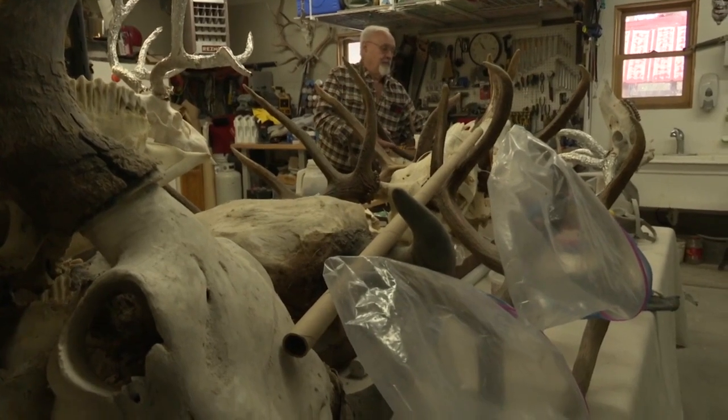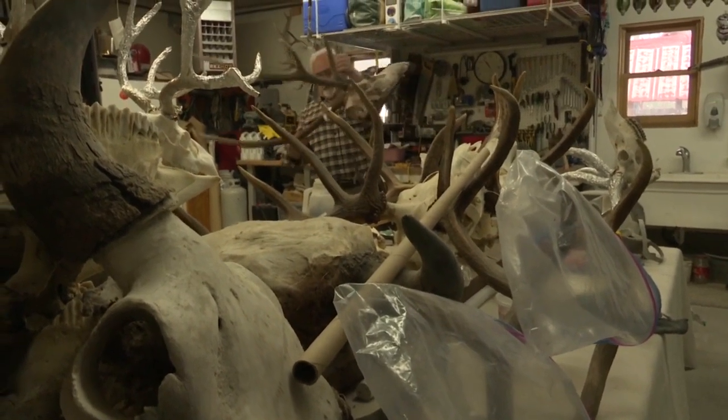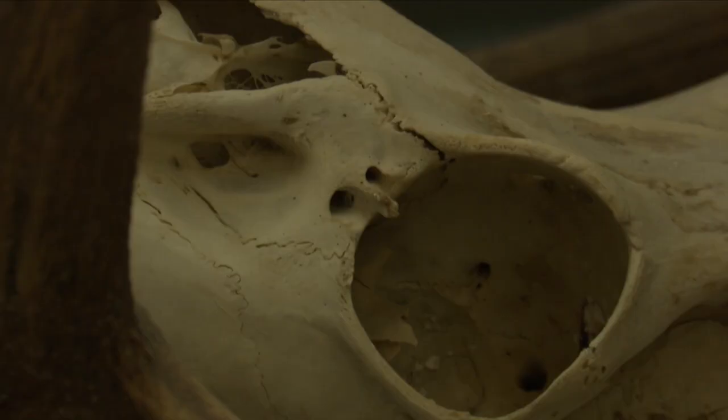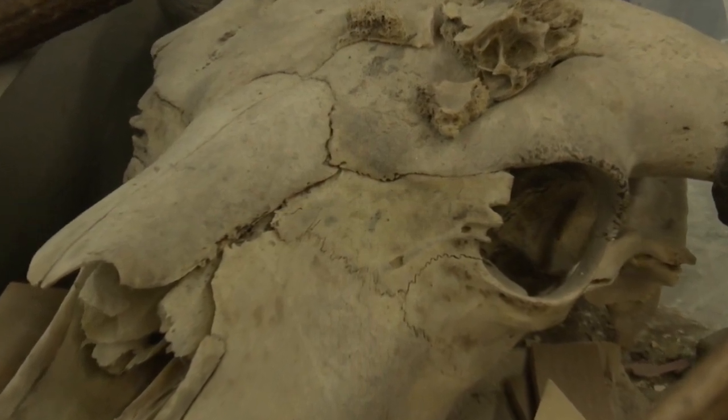Now I can see where using flesh-eating beetles might sound a little unusual to the uninitiated, but the practice is about as natural a way of preserving bones as you can get. And according to Frank, it gets results that are unmatched.